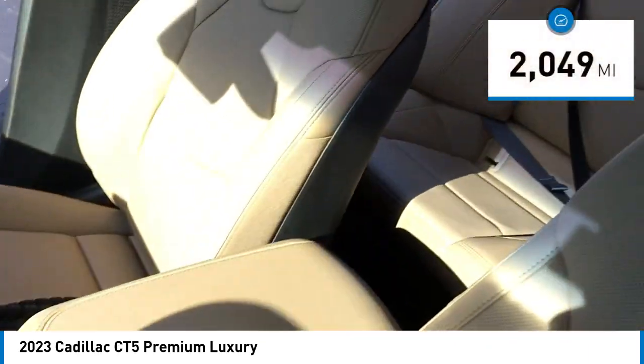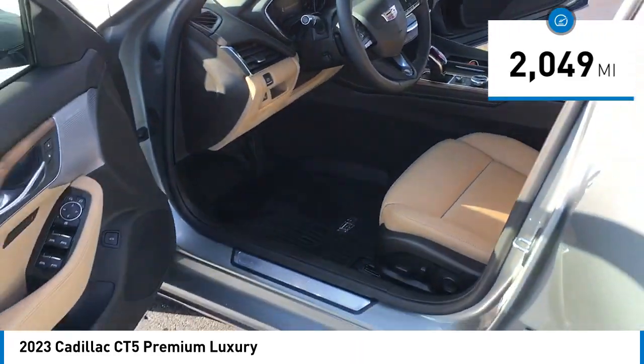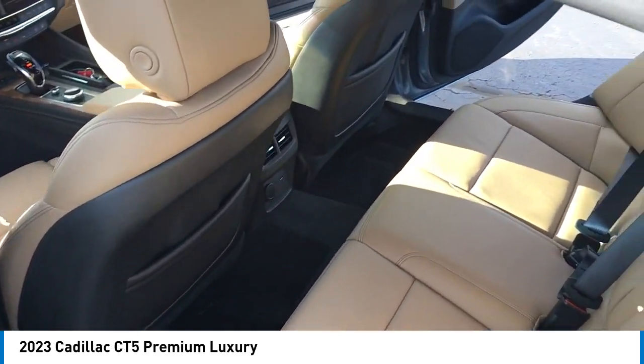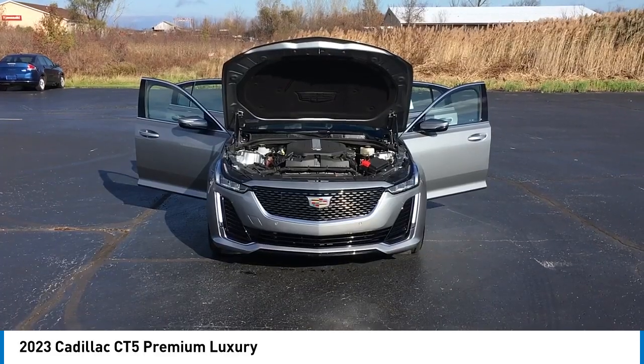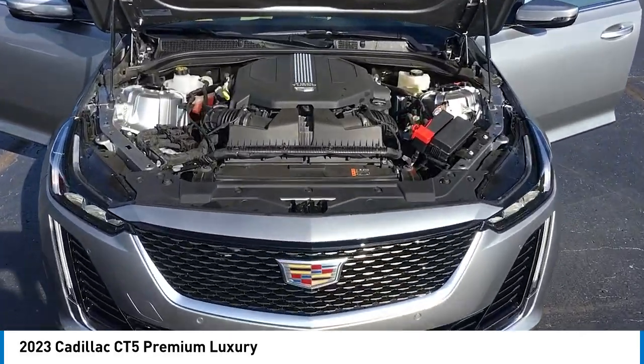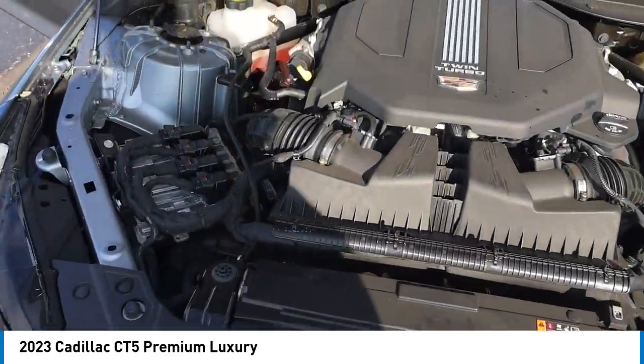This vehicle has less than 3,000 miles. Here are some of this vehicle's great options: rain-sensing wipers, alloy wheels, brake assist, remote keyless entry, four-wheel disc brakes, speed control, electronic stability control, traction control, and rear window defroster.